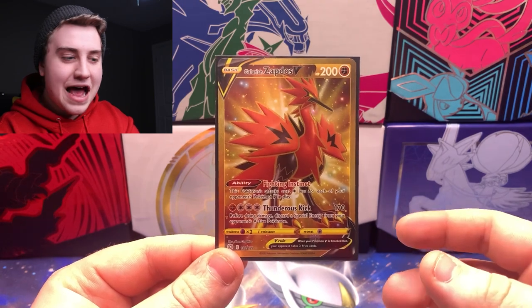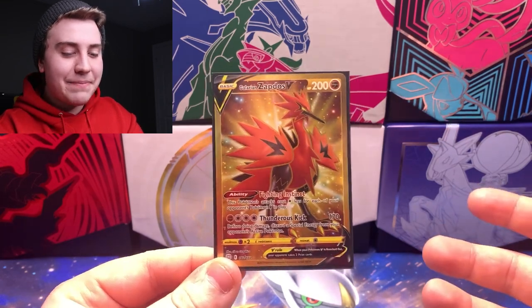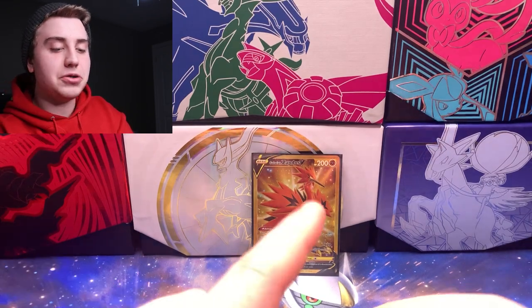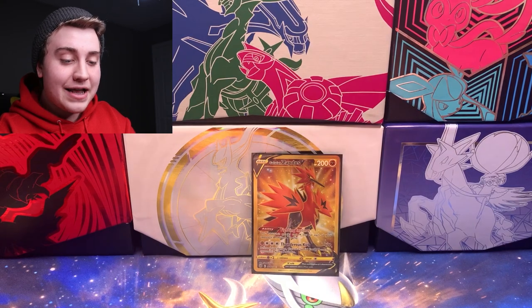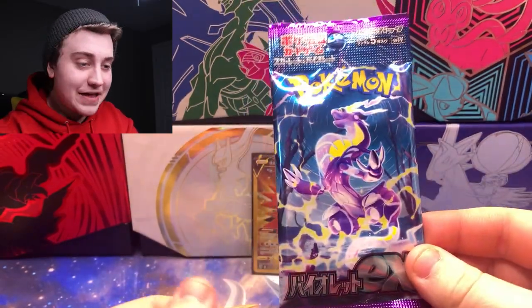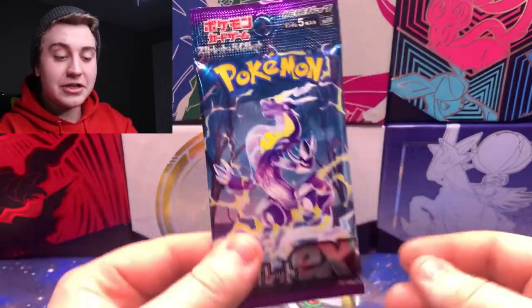I saw Tristan pick this one up the other day for his Brilliant Stars sets, and I had the Full Art Galarian Zapdos already — it looked really nice — but the gold card looks a little bit better, so I picked it up. I also got two single boosters: one Lost Origin, still looking for two specific cards so the odds are slim, but you never know. And I got one pack I have never opened before — a pack of Pokemon Violet EX from Japan, the brand new first wave of EX cards from Scarlet and Violet.